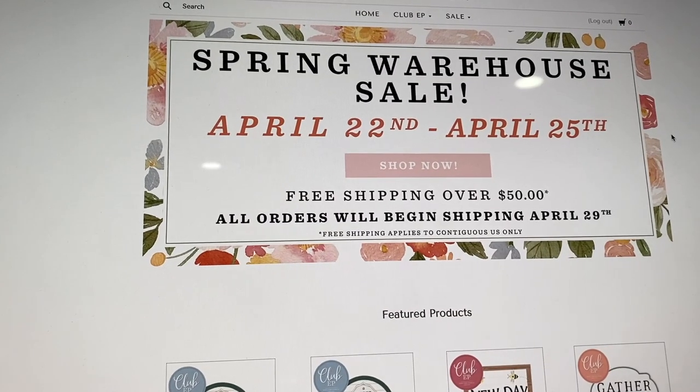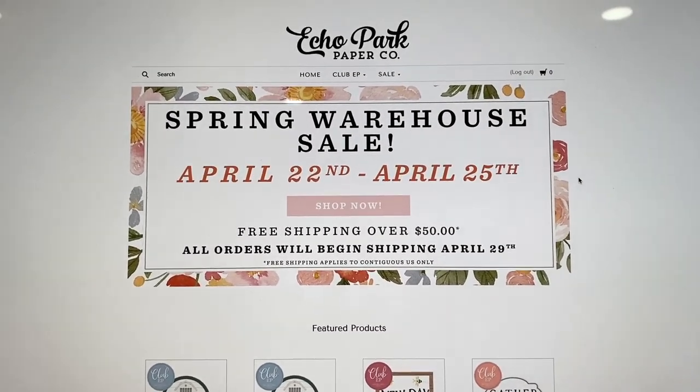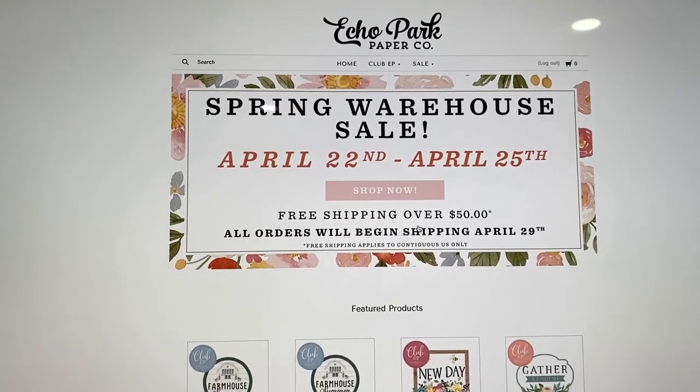So that is everything from the Echo Park warehouse sale for this time around. I hope you guys get to shop and get in on the sale. I hope this video was helpful — happy shopping, guys! I'll see you on my next crafty video, bye!